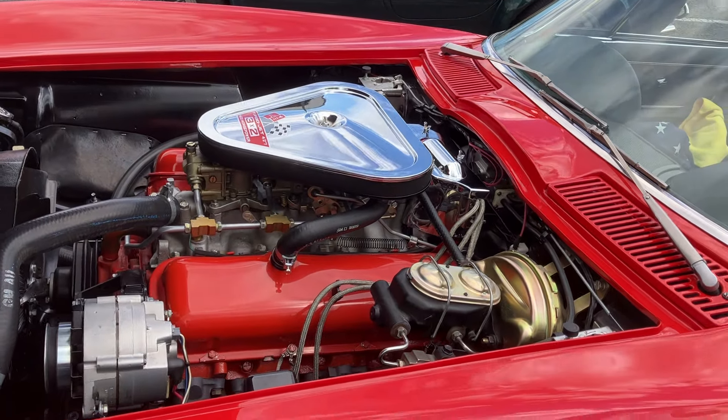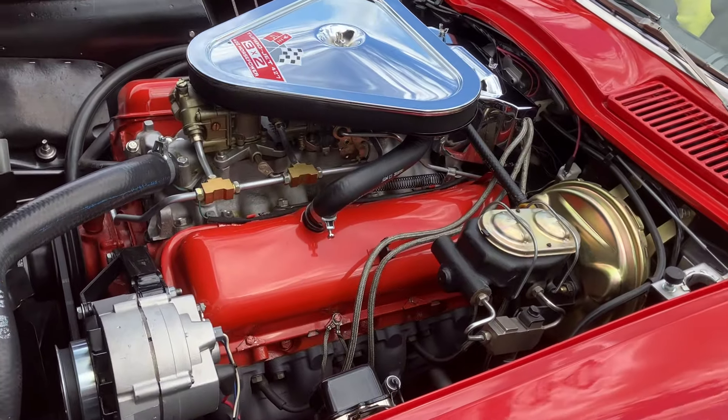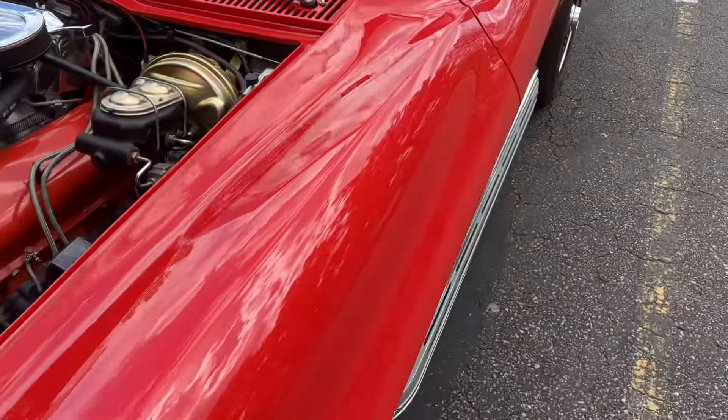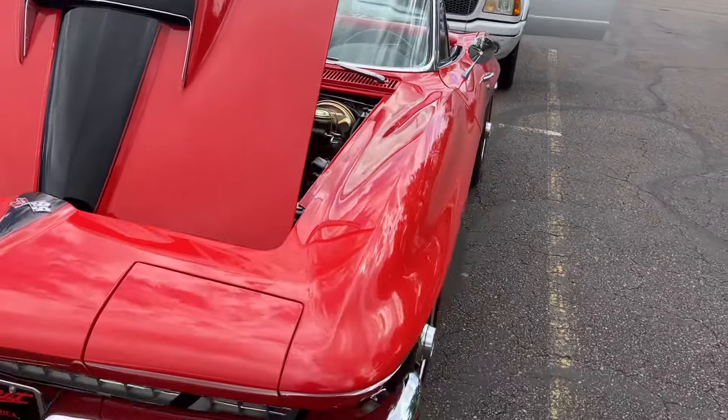Hi everybody, thanks for tuning in to Keith's Classic Garage. Today we're featuring what looks like a 427 Corvette — Tri-Power, 3x2-barrel. Got the callout on the hood. Beautiful car.